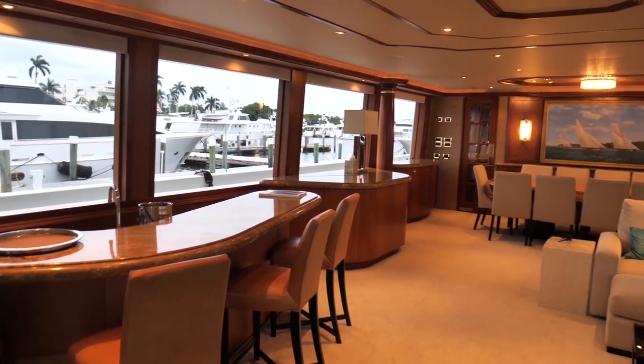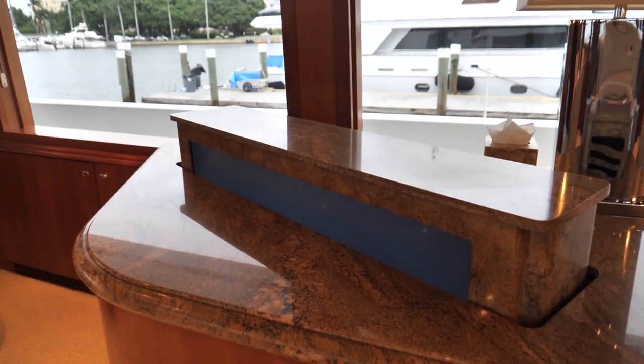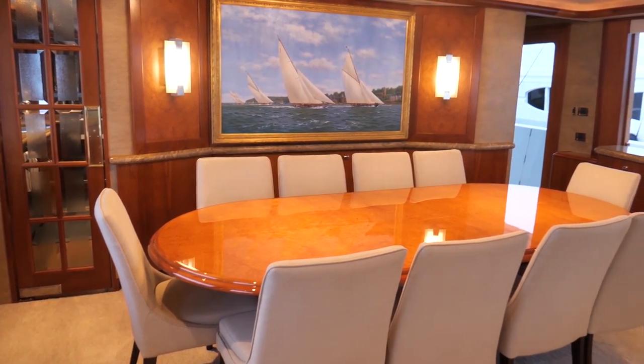Moving forward into the salon, we're fortunate to have a nice sit-down bar, a beautiful big sofa, a comfortable chair, a TV that pops up, and an indoor dining table — which has probably been used maybe three or four times because everybody wants to be outside when the weather's good. The room has big windows, so when you're sitting down you can see out, which is really cool. This is very comfortable.